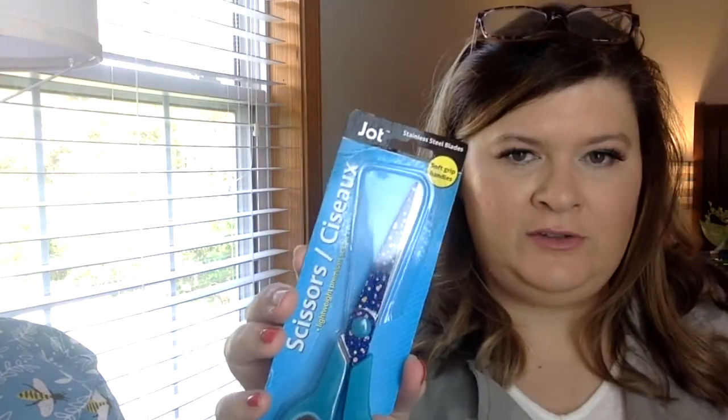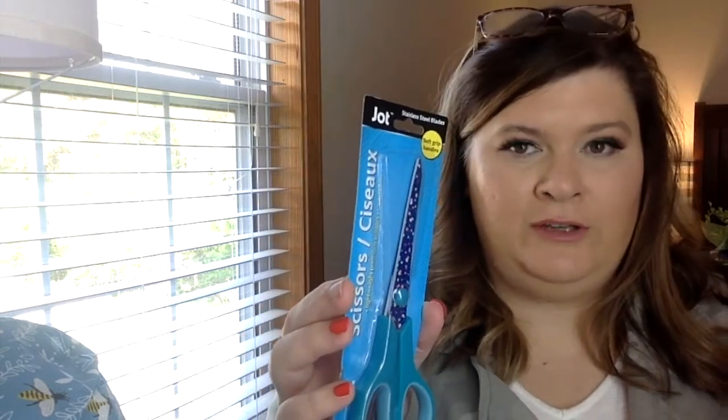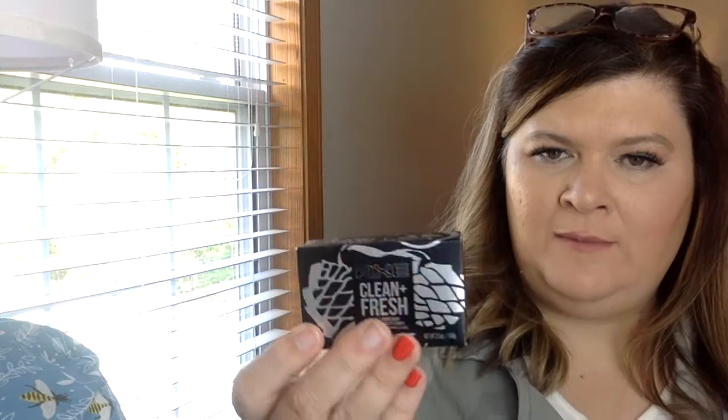Jot also had scissors for a dollar. If you want one for each room, I mean, scissors are always useful. And last but not least, I found Axe Fresh and Clean body soap. It smells really good. They had several of these — I think she said they just put them out. But that won't last long because it's a good brand.